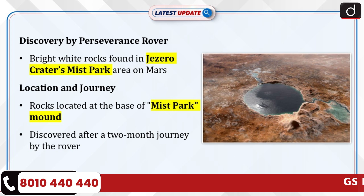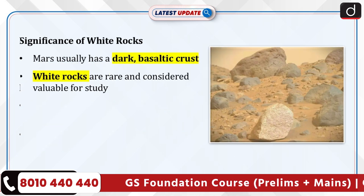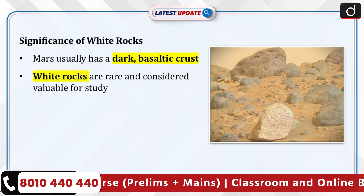NASA's Perseverance rover recently discovered bright white rocks in the Jezero crater's Mist Park area. The rocks were found at the base of a mound named Mist Park after a two-month journey by the rover. This discovery stands out due to Mars' typically dark, basaltic crust, with white rocks being a rare and valuable find.